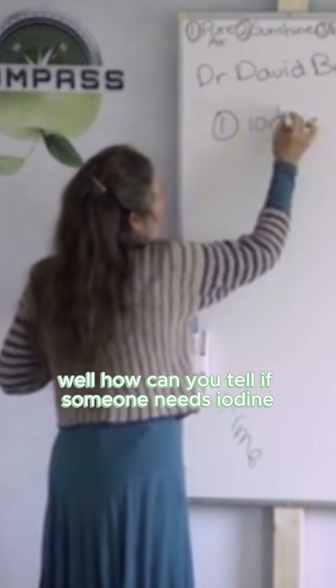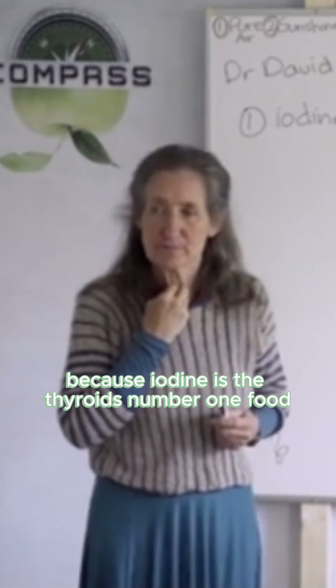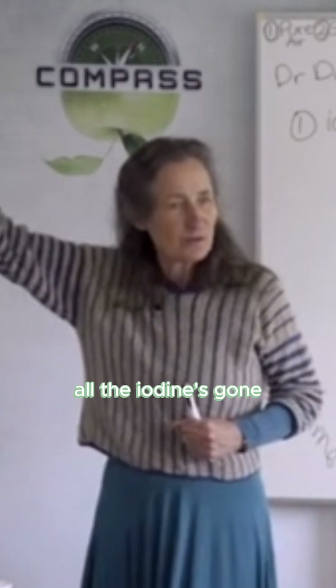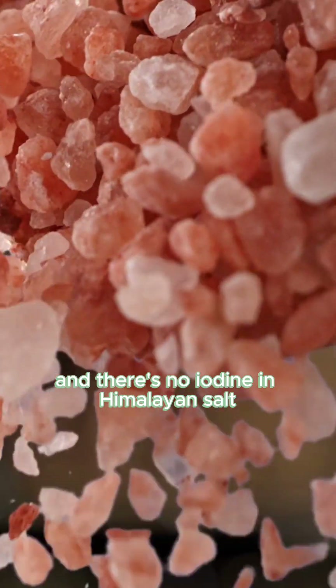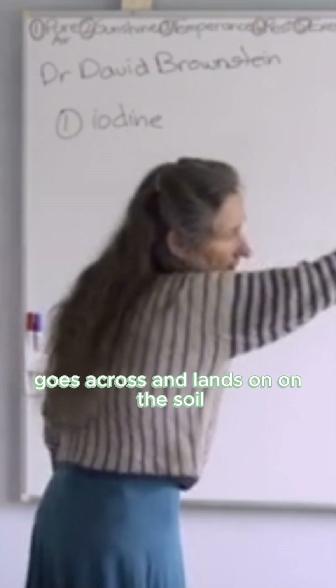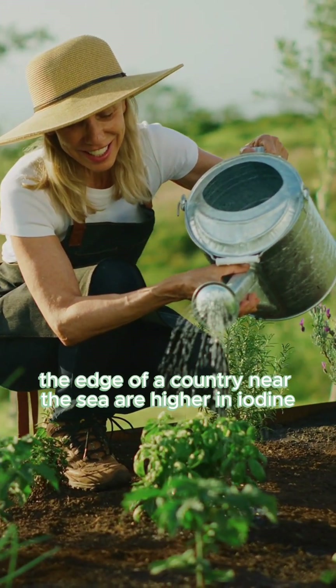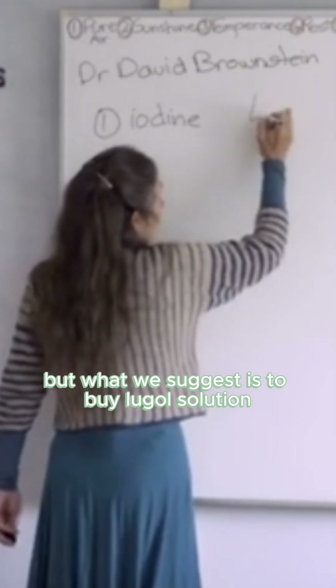How can you tell if someone needs iodine? Iodine is the thyroid's number one food. What about iodized salt? Did you know that within one hour of opening iodized salt, all the iodine's gone? And there's no iodine in Celtic salt and no iodine in Himalayan salt, because it evaporates. When the waves crash, the iodine goes into suspension and lands on the soil — that's why plants grown near the sea are higher in iodine.